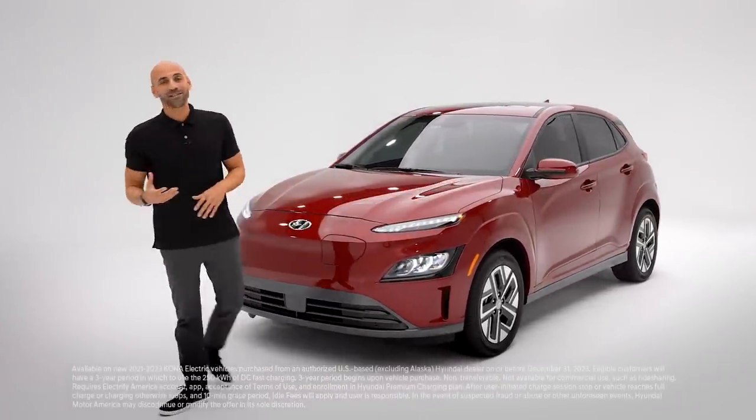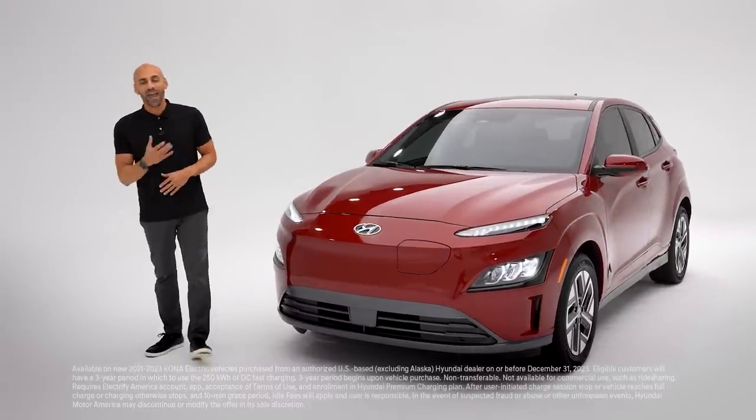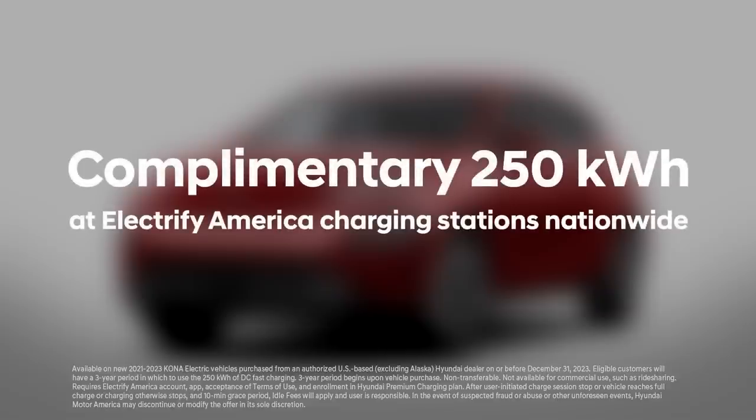Hyundai SmartSense is there for your peace of mind. And you also get to enjoy the benefits that come with every Kona Electric — our partnership with Electrify America, which gives you complimentary charging with 250 kilowatt hours of DC fast charging over a three-year period at all Electrify America DC fast charging stations upon vehicle purchase and enrollment.